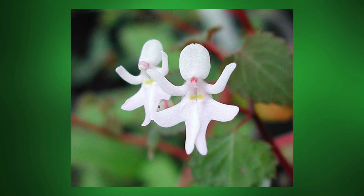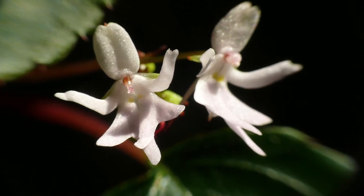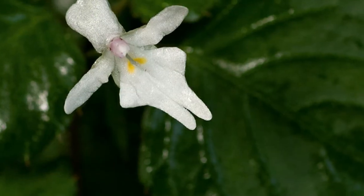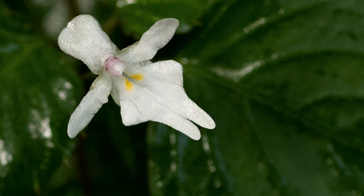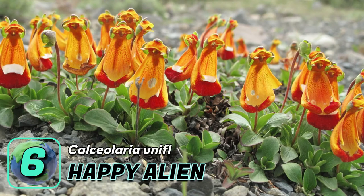Number five: the dancing girls. The petals of this unique-looking plant resemble dancing little girls in skirts with outstretched arms. They are native to East Africa and come in white and light pink. They are quite hard to find, as these plants are some of the rarest in the world.